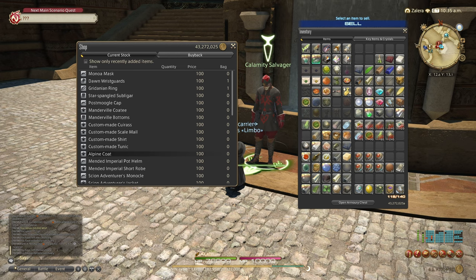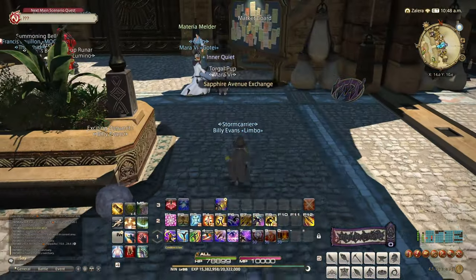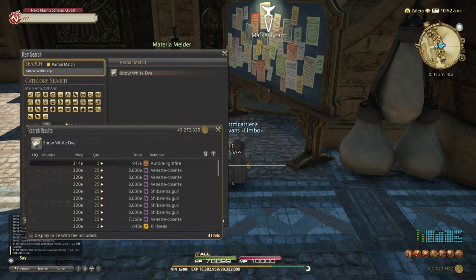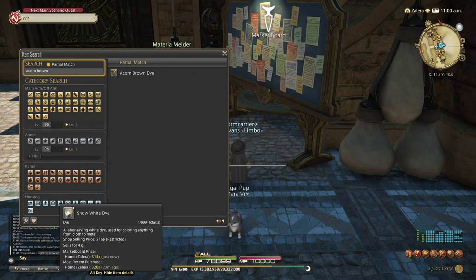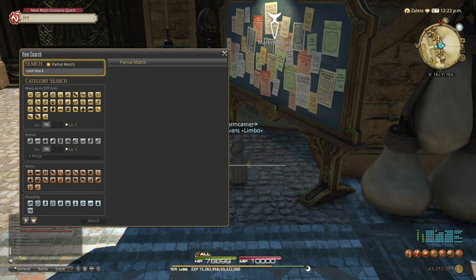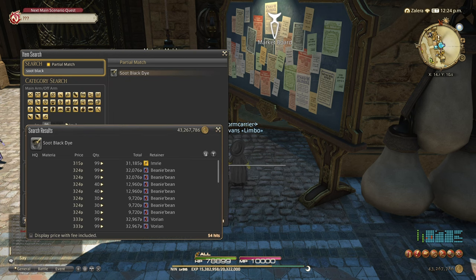I would throw this in your Glamour Dresser for safekeeping, as it comes up quite often for the Fashion Report. That's all we need for gear this week, so now it's time to buy some dyes. We need 1 Snow White, 1 Soot Black, and 3 Acorn Brown, all of which are locked behind Reputation from Tribal Quests. I would recommend buying them on the market board, as long as they're a reasonable price. They'll usually go down as the weekend moves on, to save you the time and gil from traveling around to buy them from the Reputation vendors if you've already unlocked them.